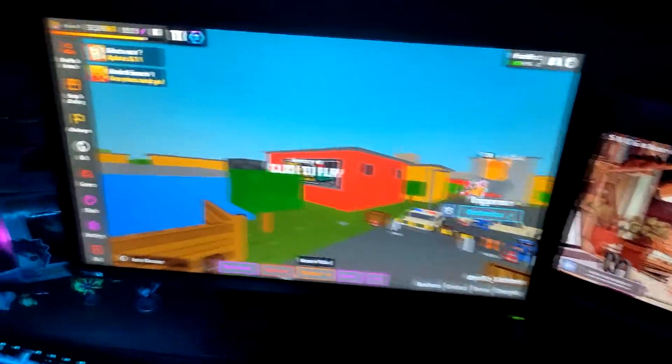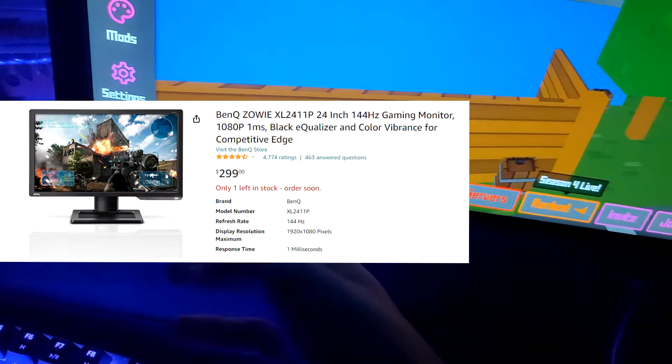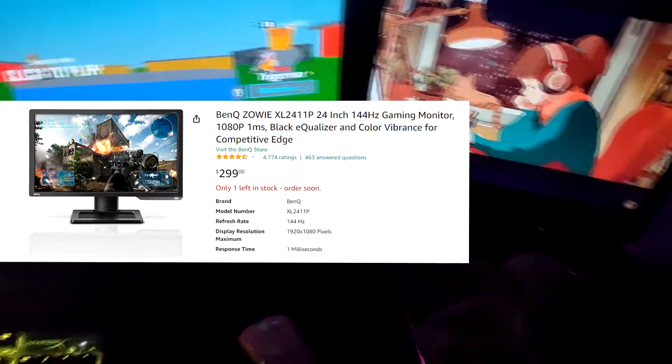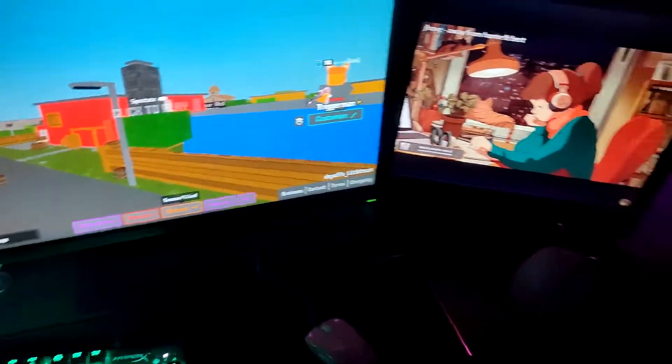First thing of all, my screens. My first screen is a BenQ 144Hz. Very good screen, very solid screen. A lot of CSGO players are using it. It's DisplayPort and HDMI.